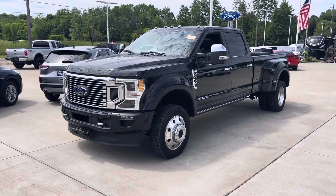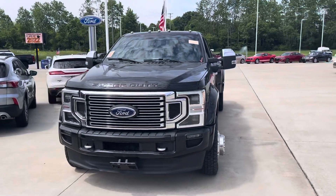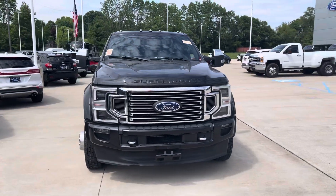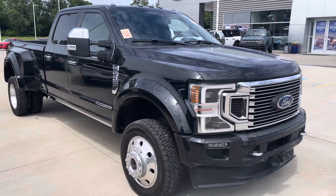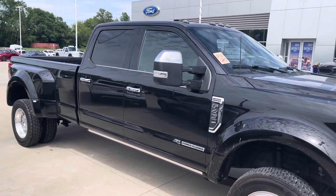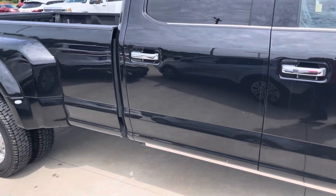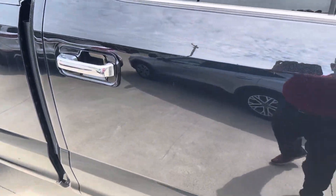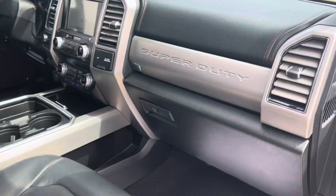Hello Alex, this is Tim at Loud Motors Ford in Minerva, Ohio. My 2020 Ford F450 Platinum just came in off the truck about five minutes ago. I wanted to get a video for you immediately — it has not been detailed or washed or anything, but it's a beautiful truck.